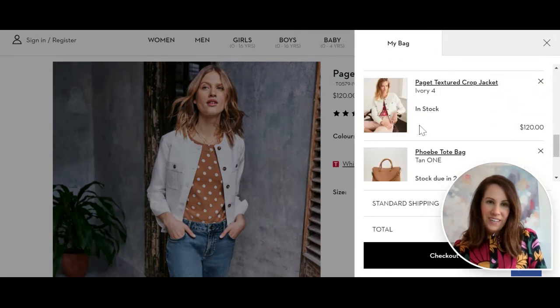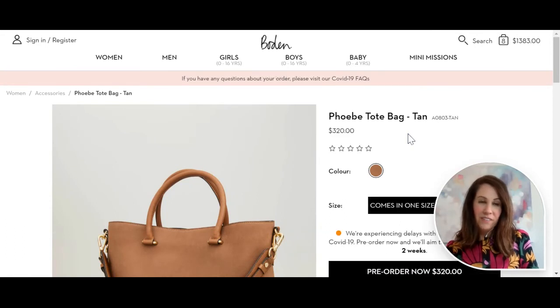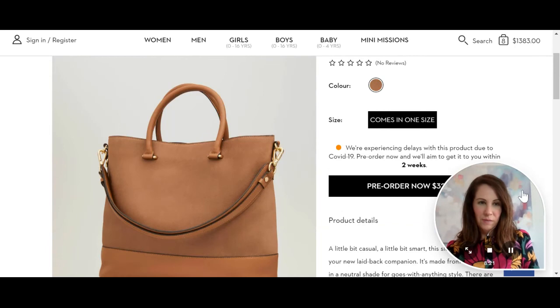This is a really nice tote. Having a nice neutral tote is great. When we talk about neutrals, this is a neutral for this client, though it may not be a neutral for you — that's a topic for a different day. But this color of tote bag is a neutral and she was looking for one, so this one's great. She's going to love it.